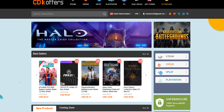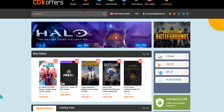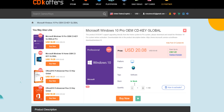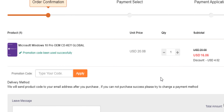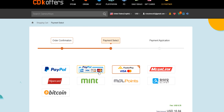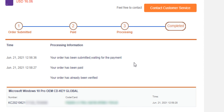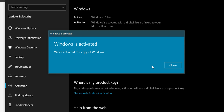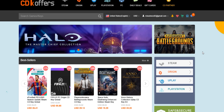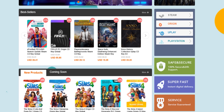CDK Offers specializes in delivering cheap and legitimate software and game codes. If you need a Windows 10 Pro key, you can buy one at a very affordable price at cdkoffers.com. Search for Windows 10 and choose a suitable copy — I always go for the professional copy. Before making a payment, type in the code RC20 for an exclusive 20% off discount. You'll receive the key via email. CDK Offers provides permanently valid keys with a 30-day return/exchange period.